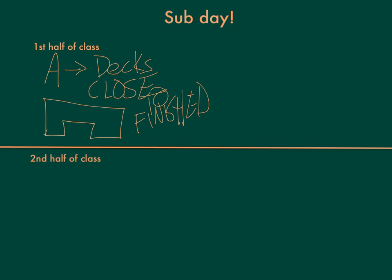Then, if you're in Group A, the second half of class, you're going to be working on the blue graphing packet and trying to finish that. I don't think I need to explain that much more.